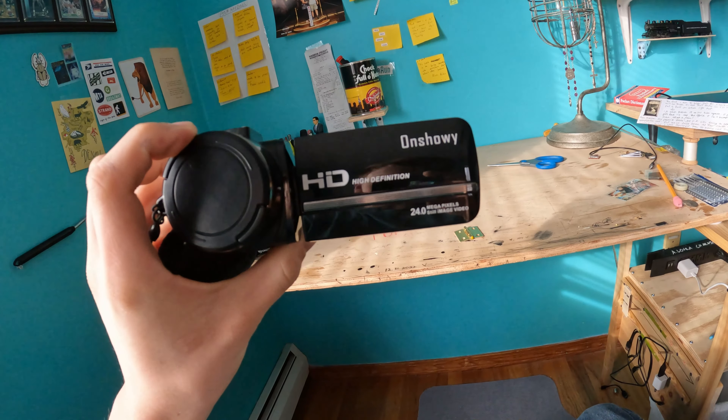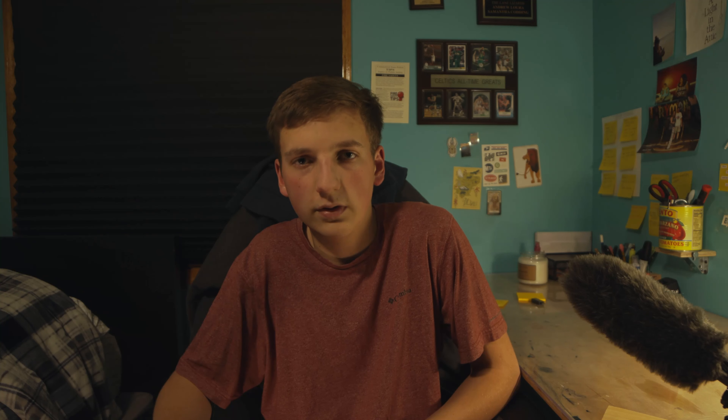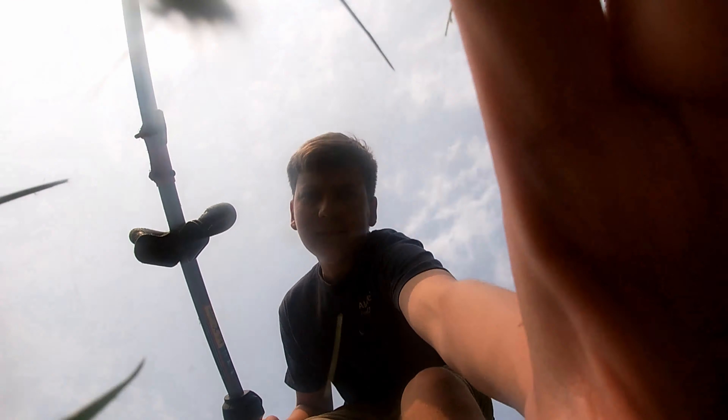My first camera ever — I started filming in 2017 — was a cheap Chinese camcorder. After that I realized my phone was better quality, so I started using that. Then I got a Nikon B500, then I saved up and got a Canon 90D. In between those I had a GoPro Hero 7, which I broke with a weed whacker. After the Canon 90D, I sold that and got a Nikon Z30, which I still use now. It's one of my most favorite cameras — I like it even more than the C200 because of the way it looks and how easy it is to use.